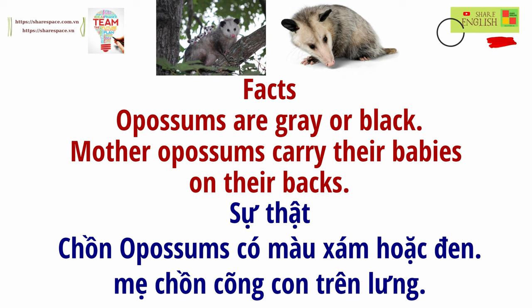Facts: Opossums are grey or black. Mother opossums carry their babies on their back.